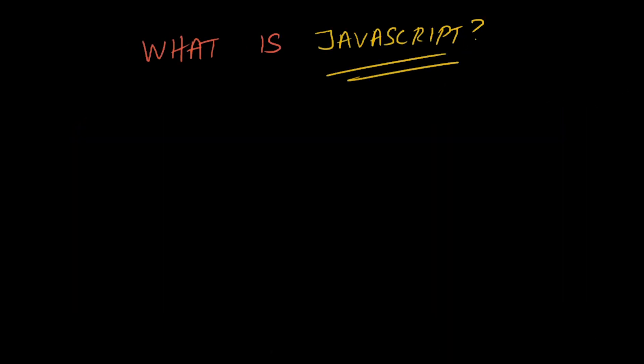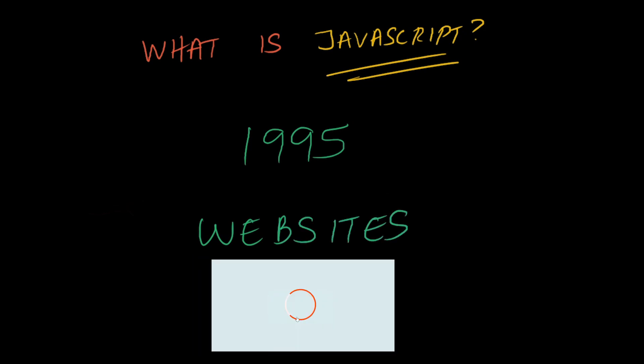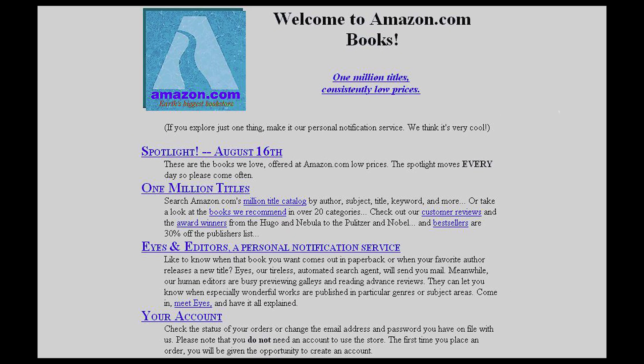So first of all, what is JavaScript? JavaScript is the programming language of the web. It was created in 1995, and at the time, it was predominantly used to add behavior to websites. Things like making it so that when we click a button, something actually happens. This example is something we all take for granted now, but it was a huge deal at the time when websites were super simple and predominantly read-only. Take a look at Amazon's first website and you can see what I mean.